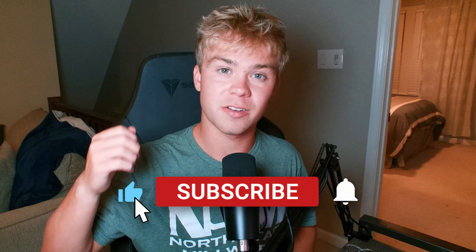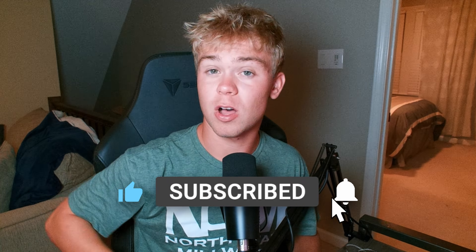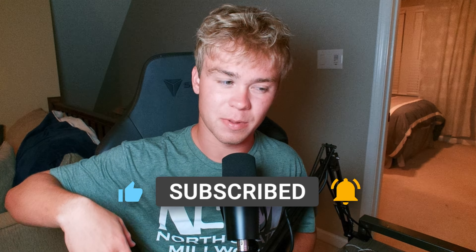If you enjoyed this video, hit the like button down below. If you want to support the channel, hit the link below to join my Discord — it helps me support the content. Tell me what kind of laptop you have and if you're thinking about upgrading it. I'll see you guys later.